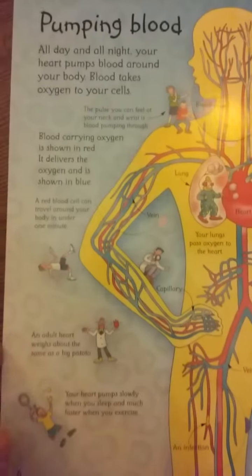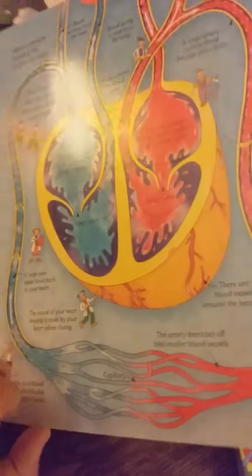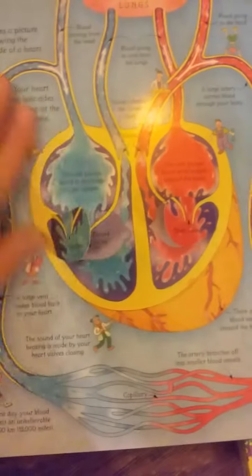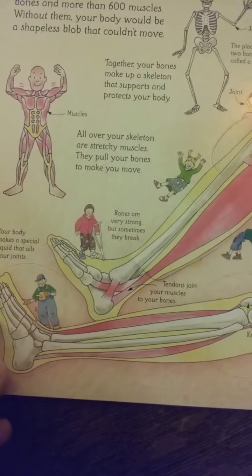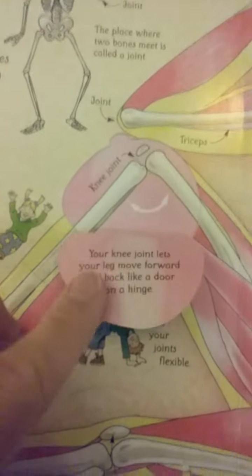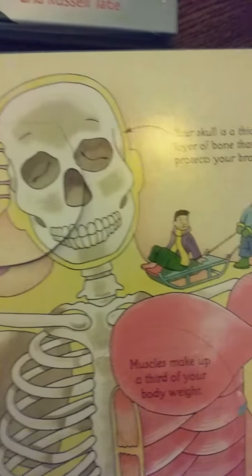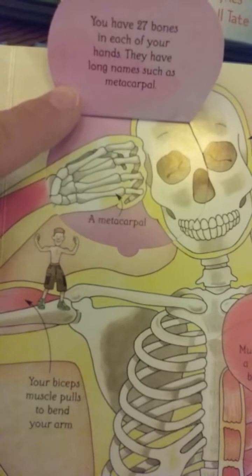Here's pumping blood — the next page — and this is a close-up of your heart. There are dozens of flaps all over the place. There's bones and muscles — I'll show you this one on the foot. It talks about your joints, so the joints between your ankle and toes are called sliding joints — they can slide or twist. Here's your knee joint, because your knee joint lets your leg move forward and back like a door hinge. It shows your skull and says your skull is a thick layer of bone that protects your brain. Then you have 27 bones in each of your hands — they have long names such as metacarpals.